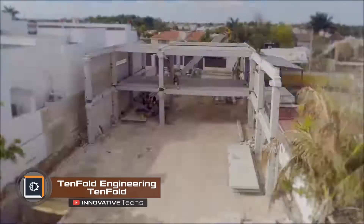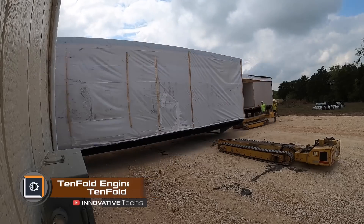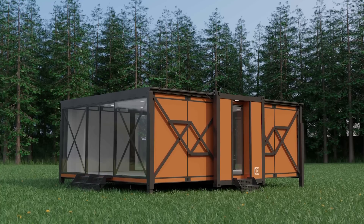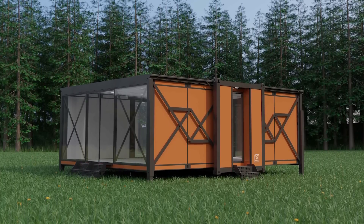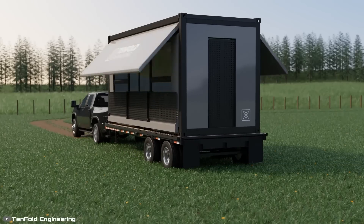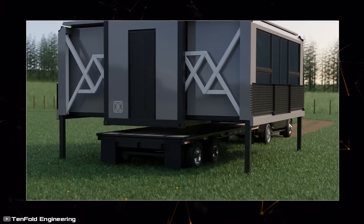Setting up a stationary office or a summer house requires many permits, but mobile structures do not have such strict requirements. Therefore, Tenfold Engineering has developed a mobile office that can be set up anywhere and quickly moved to another location. Deployment is automatic and can be done by one person in 60 minutes.